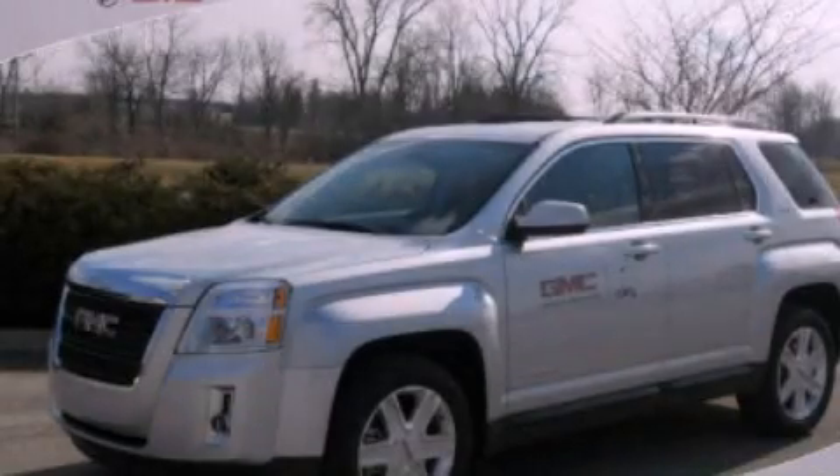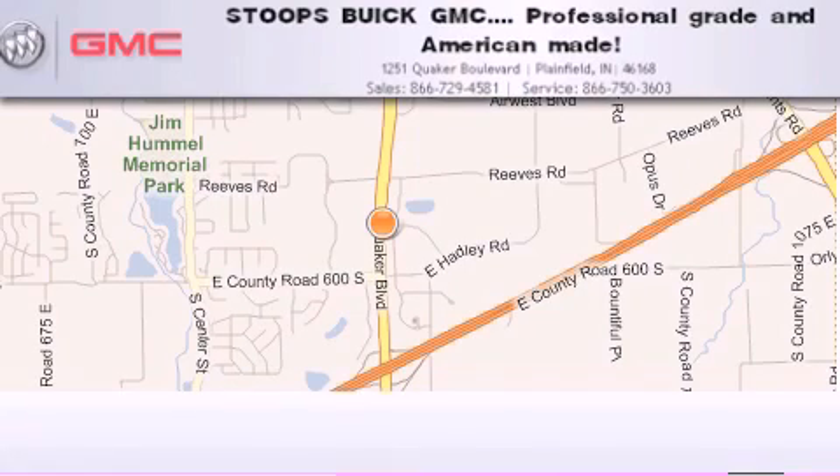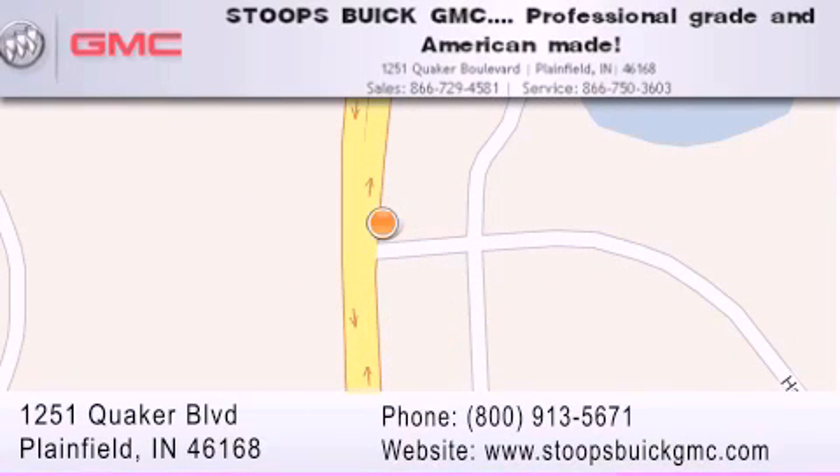This vehicle is sure to sell fast — call and arrange your test drive today. Stoops Buick GMC is located at 1251 Quaker Boulevard in Plainfield. Our goal is to exceed all of your expectations to ensure that you'll return for future visits. Professional grade and American made.